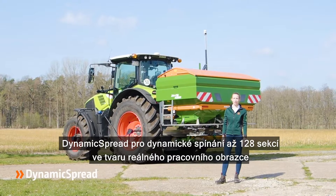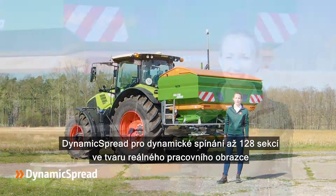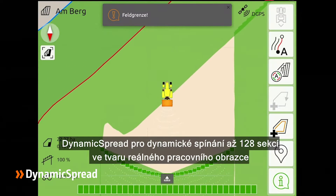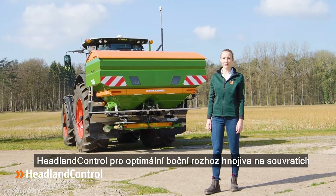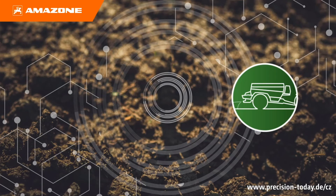With the automatic section control, dynamic spread up to 128 sections can be switched. This enables very precise fertilization without overlaps, especially in wedges or on headlands. Headland control avoids over- and under-fertilized zones by adapting the switching points when entering or leaving the headland.